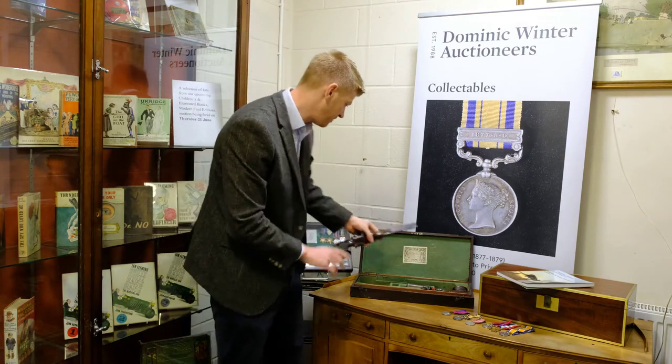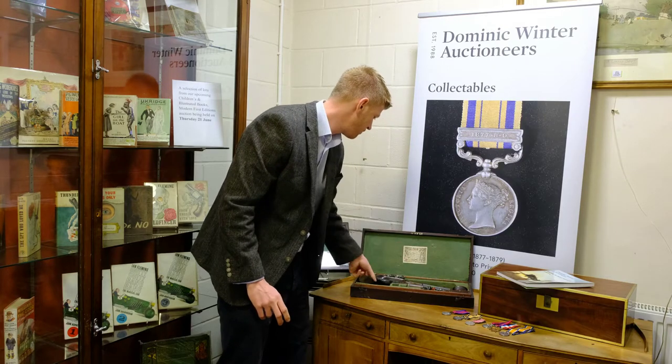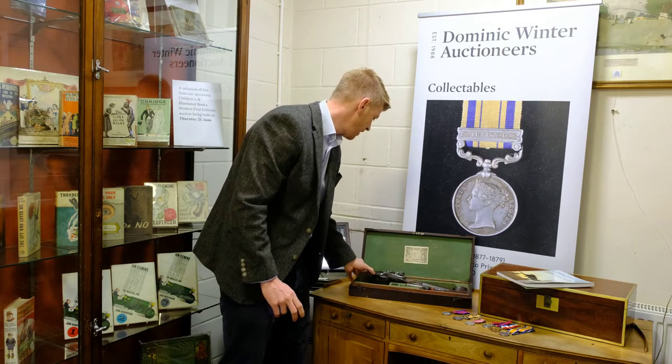What we call a saw butt handle, which is quite unusual in its own right. So a nice cased pair of pistols here with accessories, original gunsmith's label, and the estimate for this is £12,000 to £15,000.